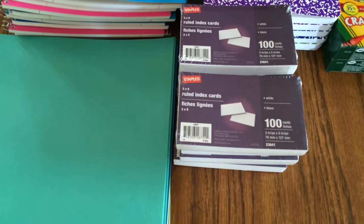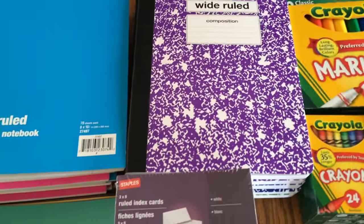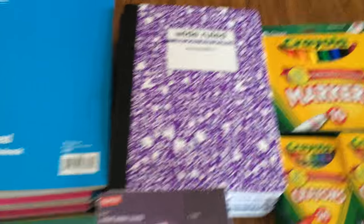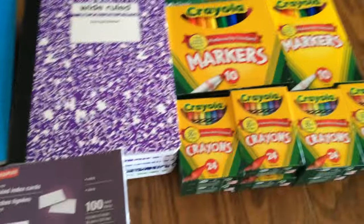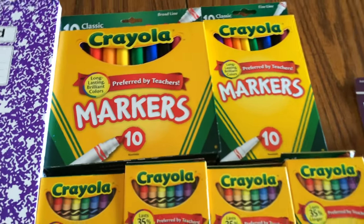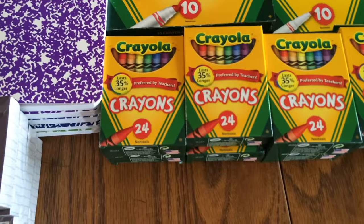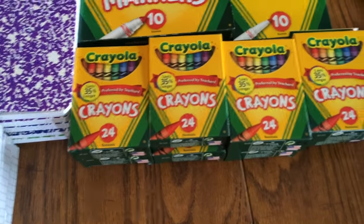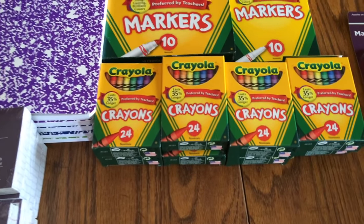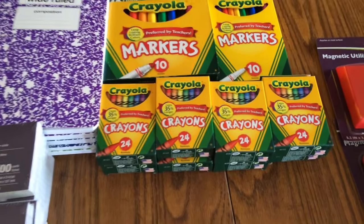I got eight of those. I got six of the wide-ruled notebooks — those were, I think, $0.50 if I remember right. The Crayola markers, the big ones and the thin markers, I believe were $0.97. I got three of each. And then I got eight of these 24-pack crayons — those were $0.50. That was a good deal for Crayola.